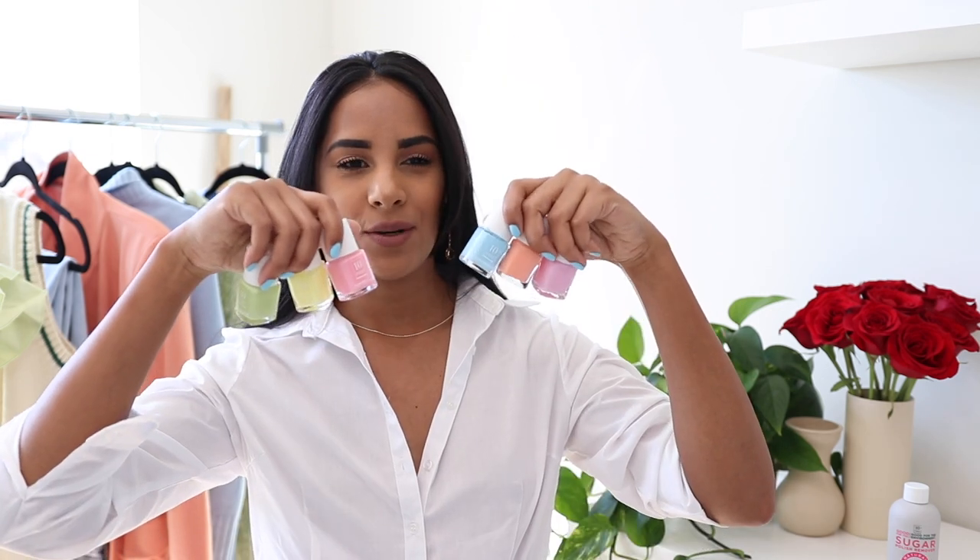Hey guys, welcome back to my channel, it's Natalie. Today I have for you a spring lookbook — I wanted to share a couple of my favorite outfits for spring and also some of the spring trends that are coming up. Today's video is sponsored by 10 Free and I am so excited to share their spring collection because it goes hand in hand with my outfits. They came out with six beautiful shades which I have been obsessed with, and it's just getting me into the spring and summer mood, especially with how brutal this winter was.